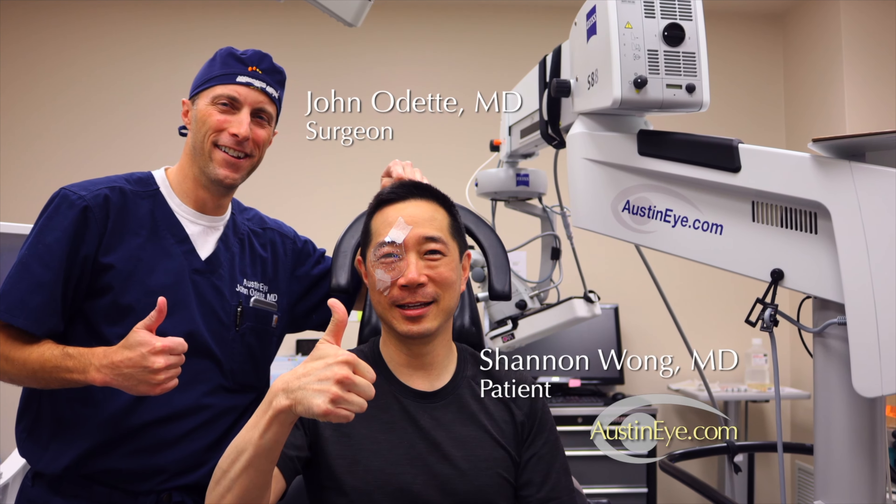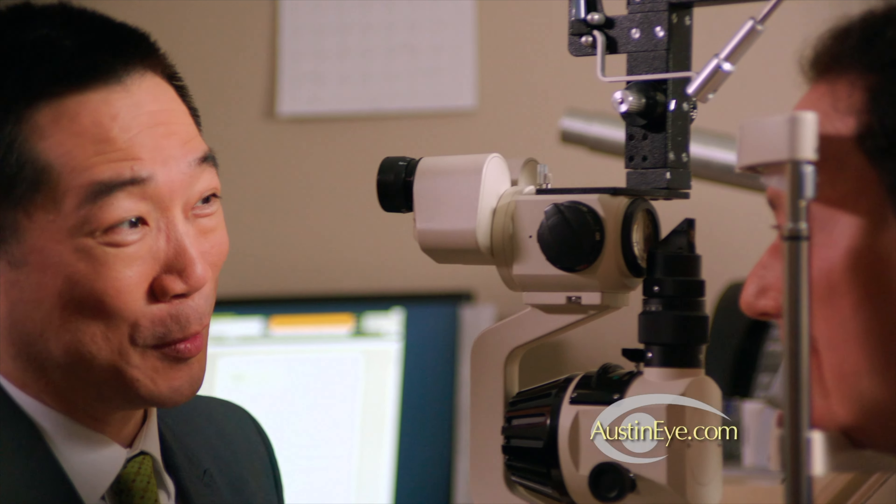Don't rely just on this program to make your decision whether to have the procedure. Thank you for your trust and confidence in choosing Austin Eye and our eye care team for your vision correction needs. Have a wonderful day.